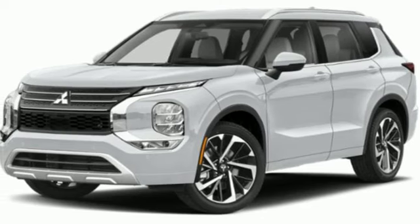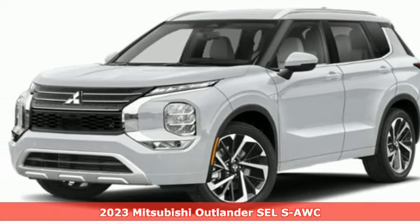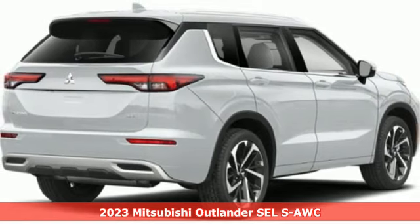It's a new 2023 Mitsubishi Outlander. Get into something different. Mitsubishi has what you're looking for.